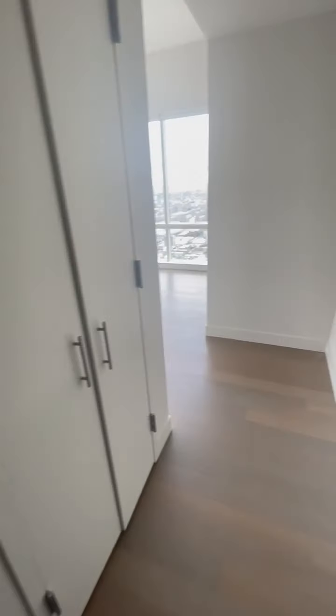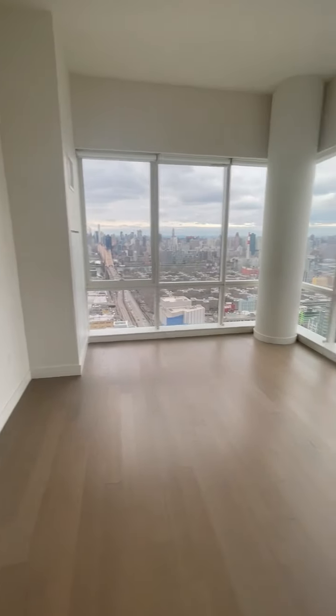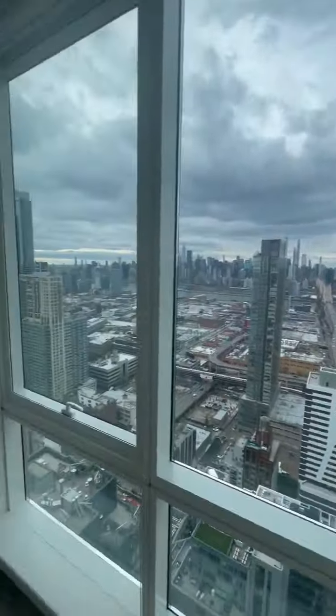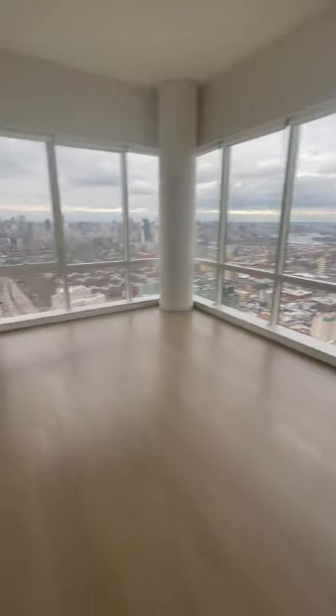First of all, this is a closet, and another closet. Okay, this is very huge, and then here — it's a big shower.